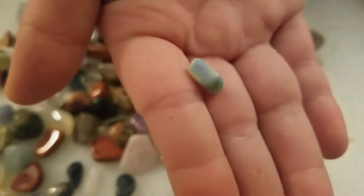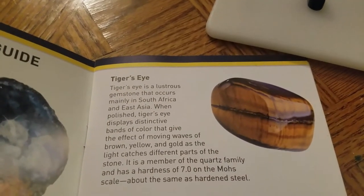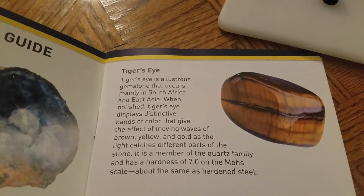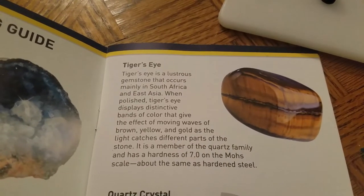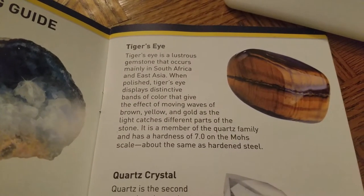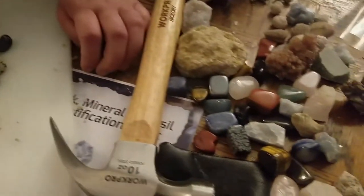Oh my gosh, look at this one - it's gorgeous! So can you find any of the ones in this book? Look, there's one called Tiger Eye. Tiger's Eye is a lustrous gemstone that occurs mainly in South Africa and East Asia. When polished, it displays distinctive bands of color that give the effect of moving waves of brown, yellow, and gold as the light catches different parts of the stone. It's a member of the quartz family with a hardness of 7.0 on the Mohs scale - about the same as hardened steel. Wow, I didn't know that!